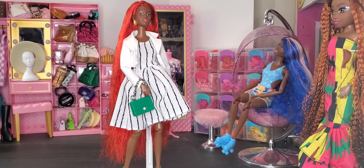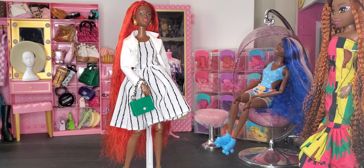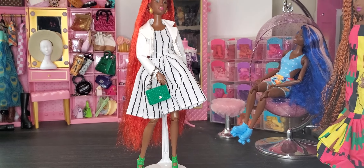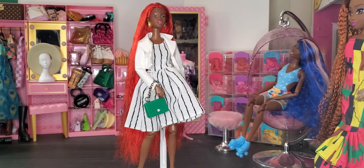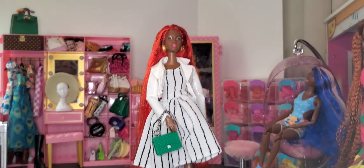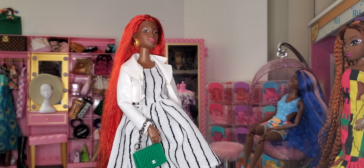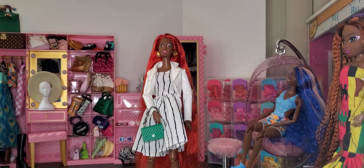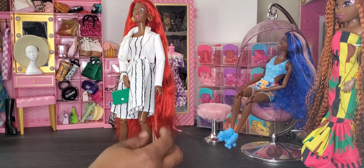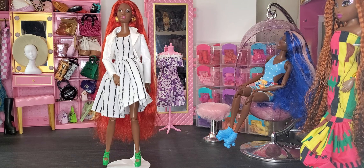For the last outfit we have the jacket with the dress, which I think is super cute. I added the green mock Chanel bag and the green heels — I think it looks absolutely great. Because she's got this beautiful red hair it kind of sets it off as well. I'm going to bring her in a little closer so you can see. She looks absolutely great in the green, black, and white. This is our last outfit on our dolls — let me know what you think about this particular set!